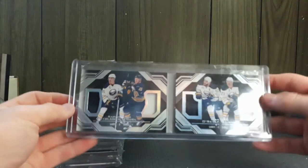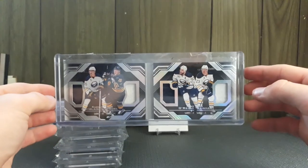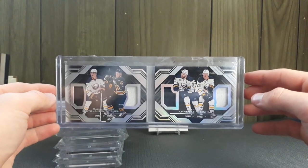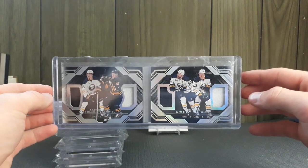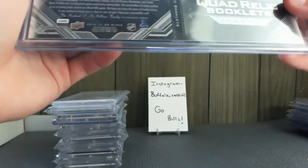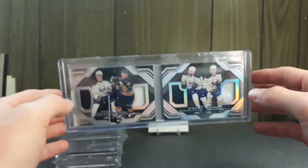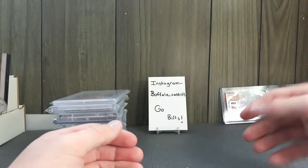Next I got a booklet of the Sabres — Ryan O'Reilly and Sam Reinhart. It's not numbered; this is a game-used booklet. I spent $20 on this one; I thought it was a little expensive for what it was.